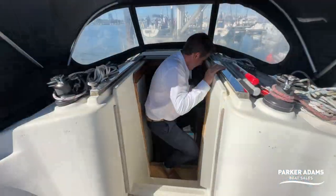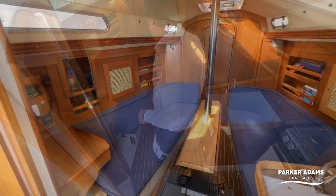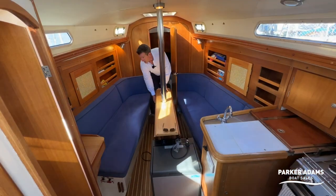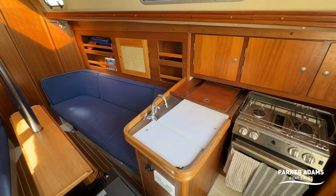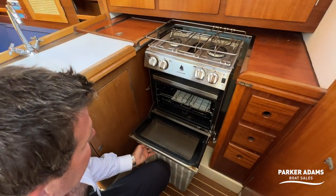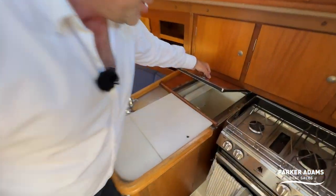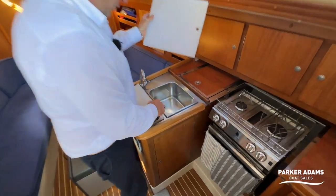Down below in the saloon it's a typical 31-foot yacht setup: two bench seats either side, and you can lift the leaves of the table to create a bigger dining area. On one side is the galley space with an oven — pretty clean, not overused — and there's a top-loading fridge and a twin sink as well.